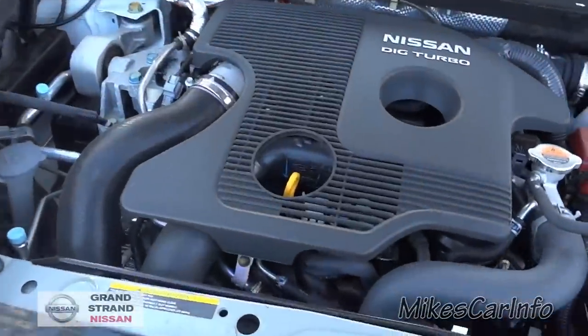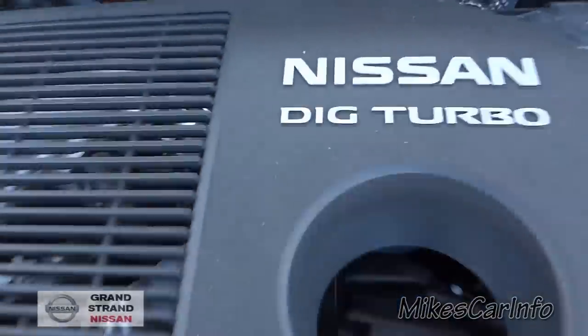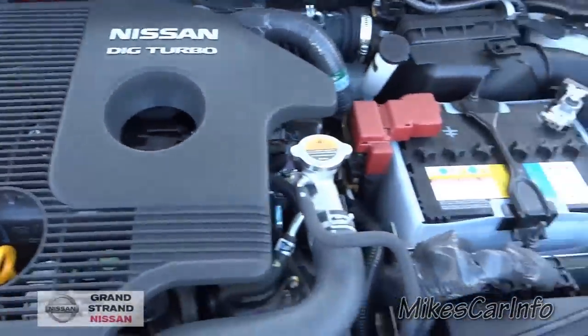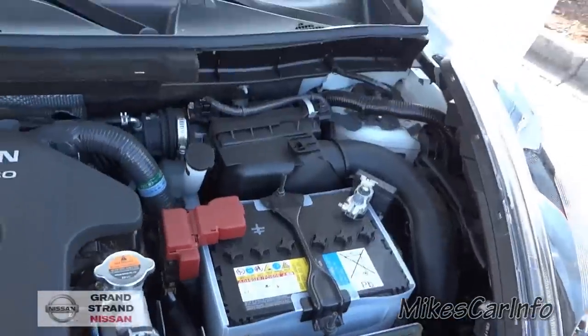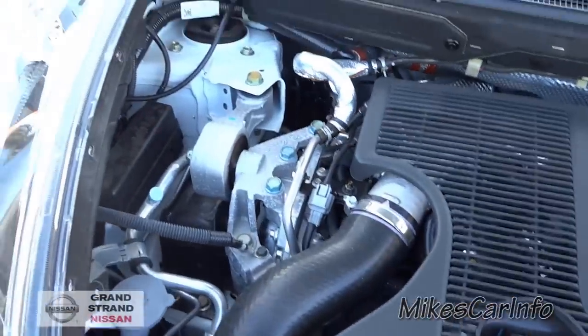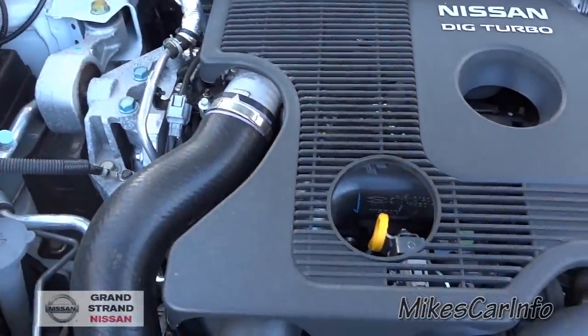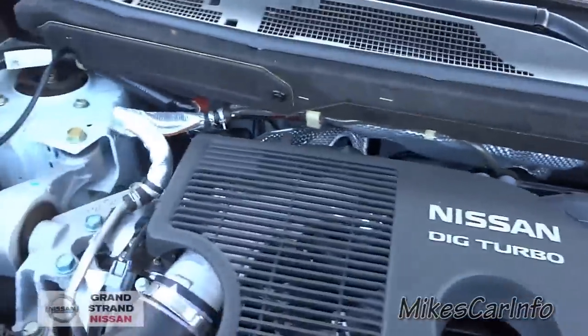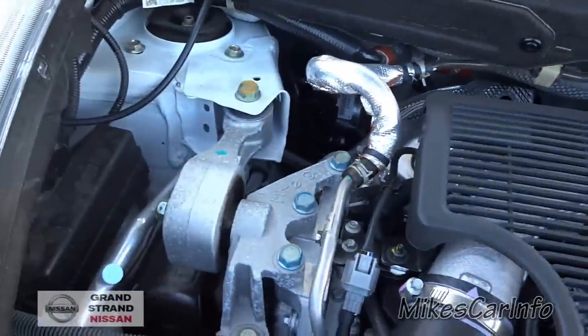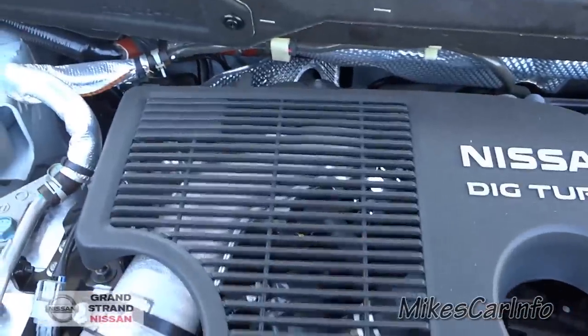Let's get this hood up. Oh yeah, can you dig it? Nissan 1.6 Turbo in the 2014 Nissan Nismo RS Juke sports crossover. And you can actually see the engine a little bit — that's cool. It's got a plastic cover but it's transparent so you can see right through it.